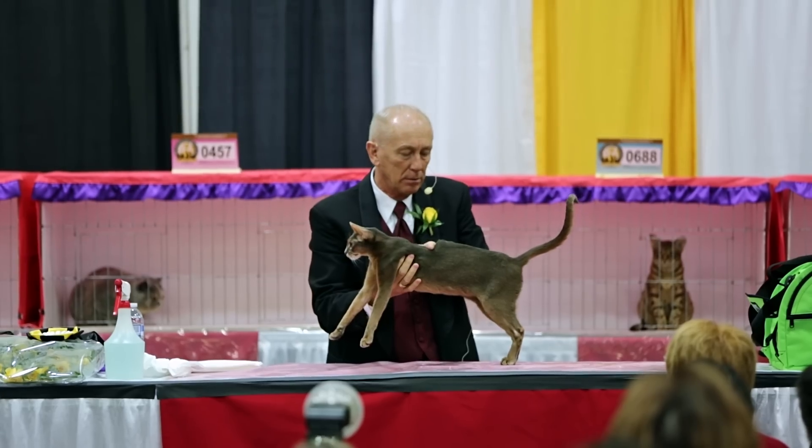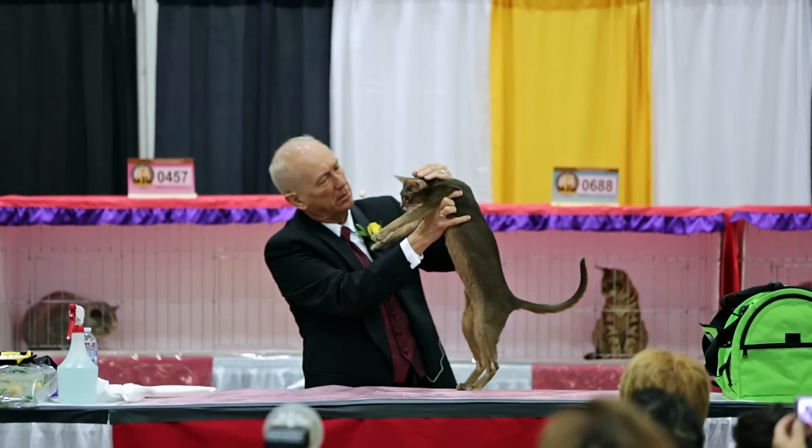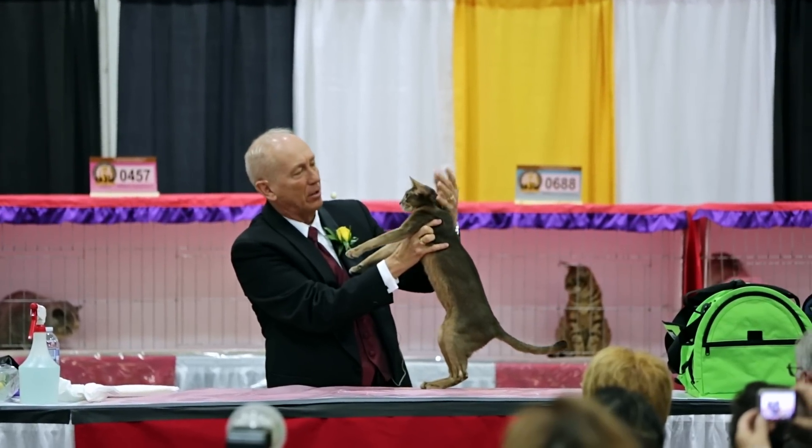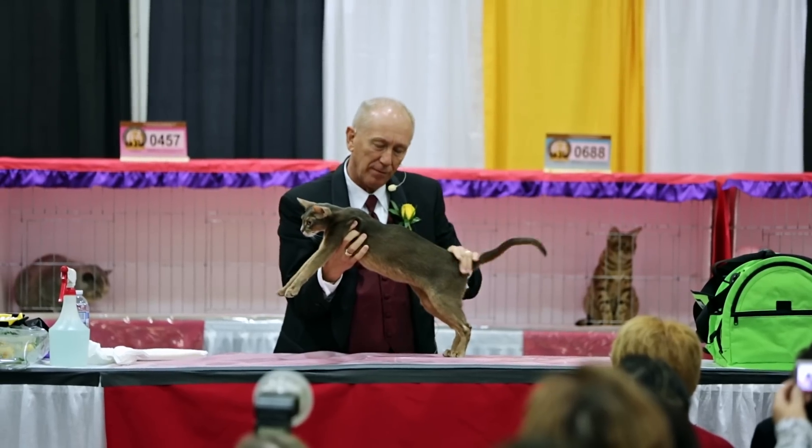Great, lovely color, outstanding ticking, good length of leg, body, beautiful head — large, properly placed — here's a gentle slope profile, nice clarity, refinement.